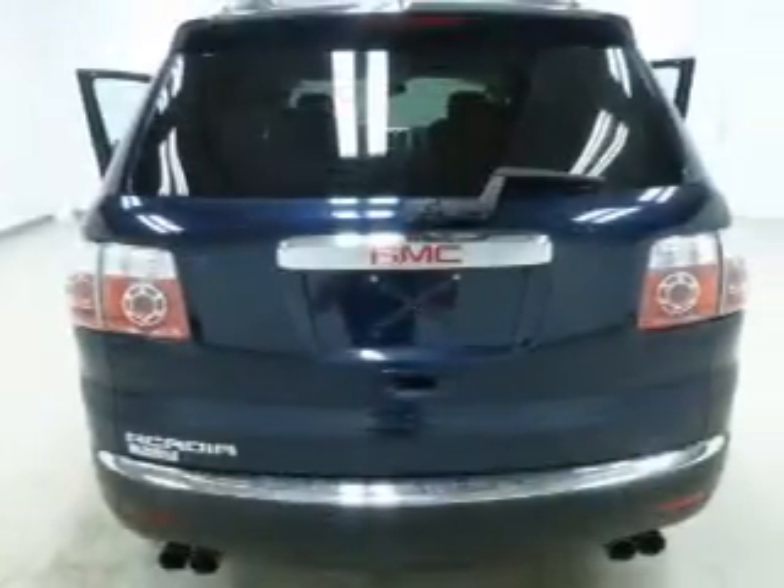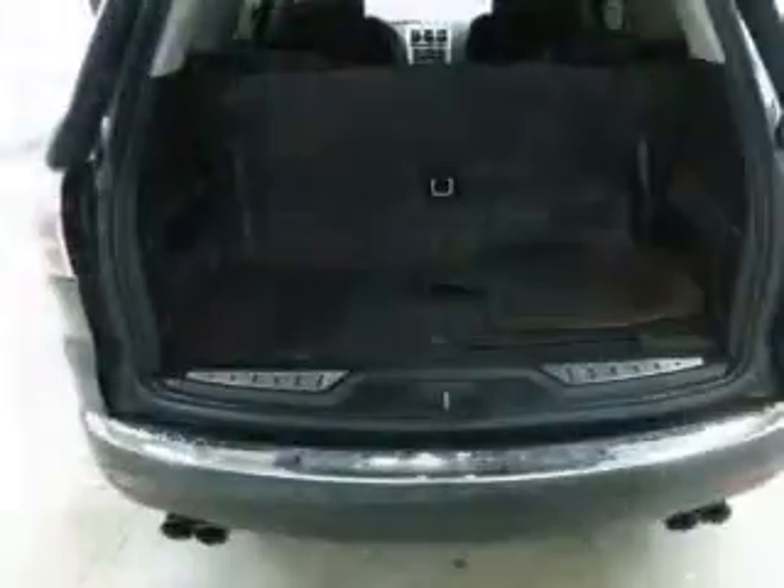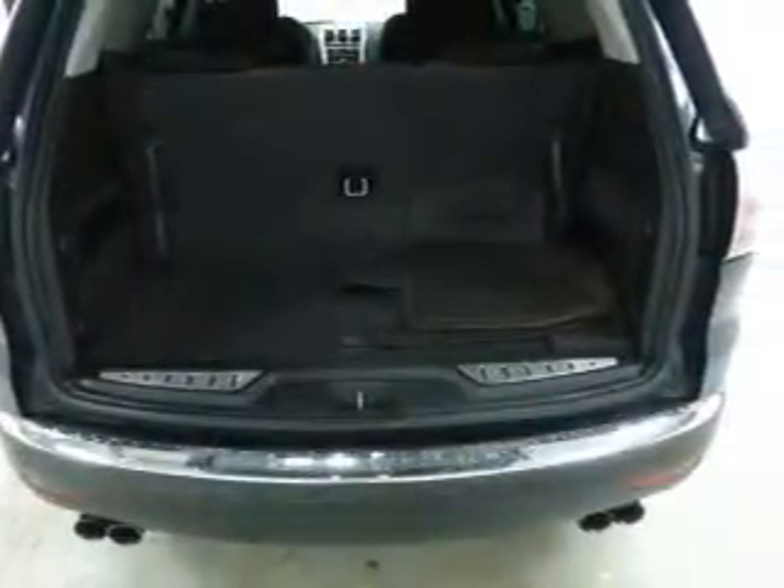Keyless entry, cruise control, an AM-FM stereo, a satellite radio, power mirrors, power steering, and an adjustable tilt steering wheel.